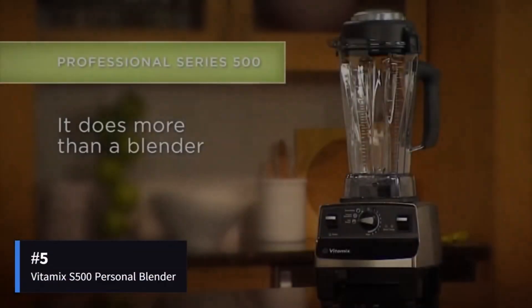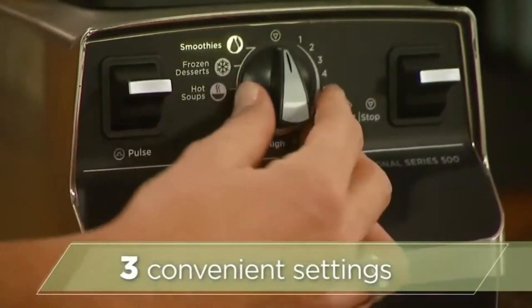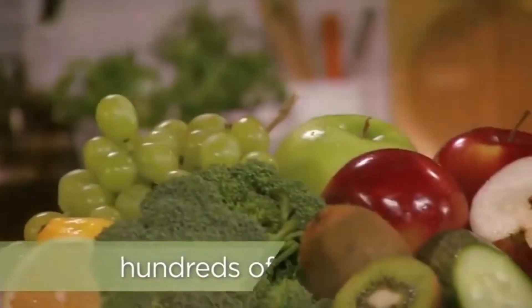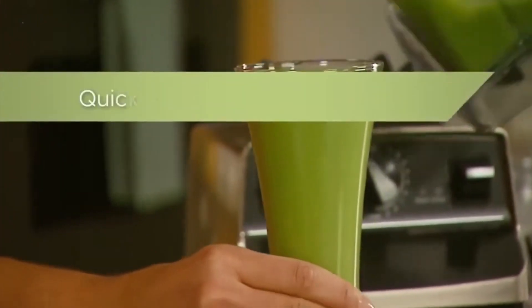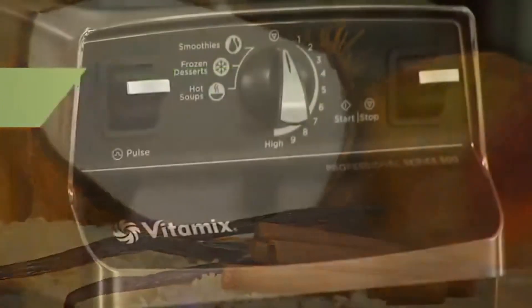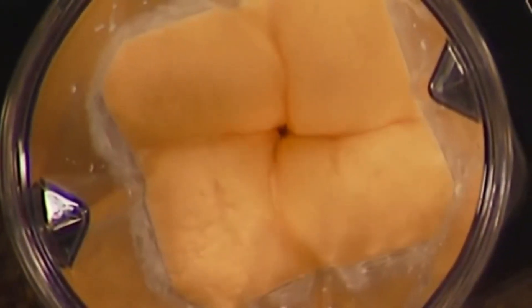Lastly, for smaller blending needs, check out Vitamix's S500 personal model. Packing the same impressive 2-peak horsepower motor into a convenient 20-ounce blending cup-sized jar, letting you whip up smaller yet still silky smooth shakes, dips, dressings, and marinades to enjoy straight out of the portable jar. While the blending vessel is smaller, its aircraft-grade stainless steel blades spin at an intense 240 miles per hour courtesy of the powerful motor. With 9 variable speed options, the S500 makes quick work no matter what you toss in — perfect for individuals and couples who don't need large batches.